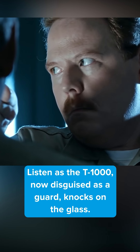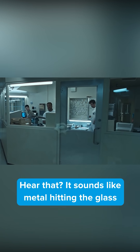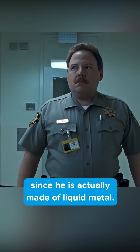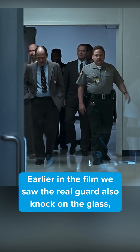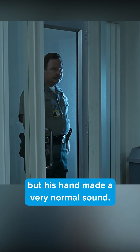You missed this in Terminator 2: Judgment Day. Listen as the T-1000, now disguised as a guard, knocks on the glass. It sounds like metal hitting glass, since he is actually made of liquid metal. Earlier in the film we saw the real guard also knock on the glass, but his hand made a very normal sound.